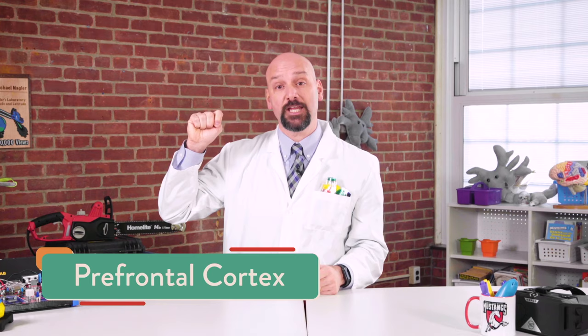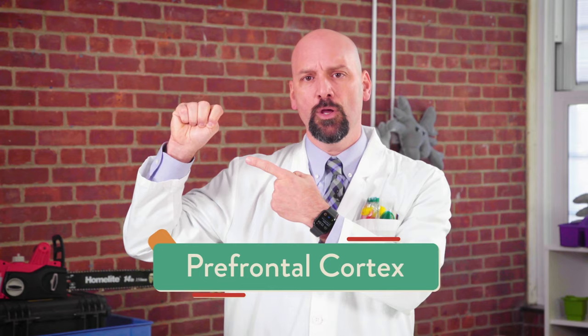My friend Mrs. Jahelka told me you already learned how you could use our hand to represent a model of our brain and communicate which section is in control. Like this! Can you make the model of your hand brain with me? Today, we're going to focus on two parts of the brain: the prefrontal cortex and the amygdala. Let's find them first.